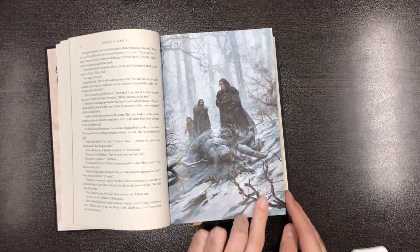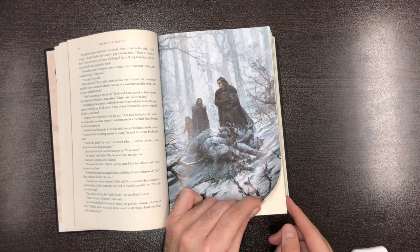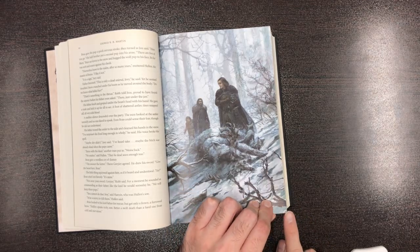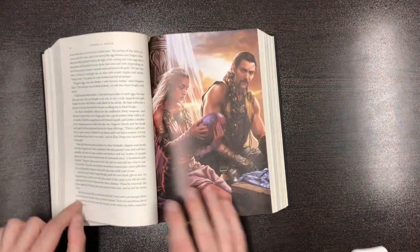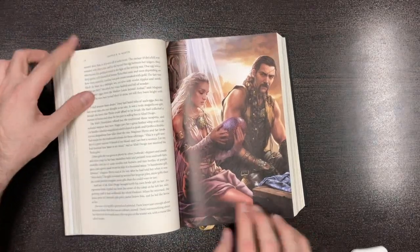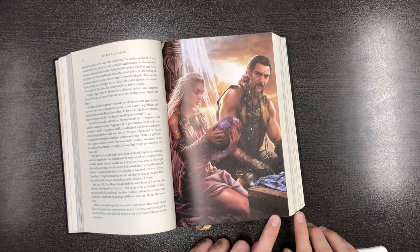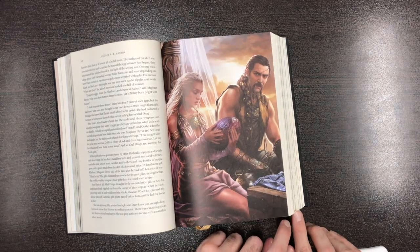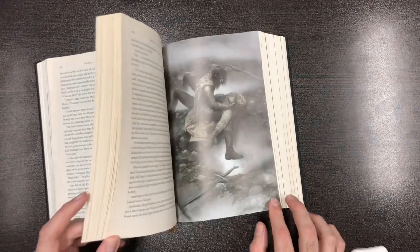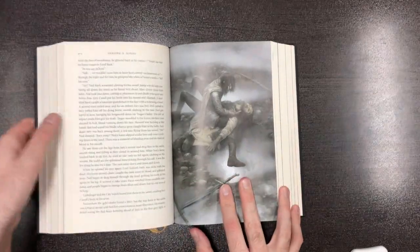This first color picture is about the Stark family. They went to the forest with their dad Ned Stark and found a direwolf dead on the ground — it was the mother — and its puppies were around. They each chose one for themselves. There are also pictures of Daenerys Targaryen, Khal Drogo, and Daenerys's dragon eggs. It's a beautiful artwork.